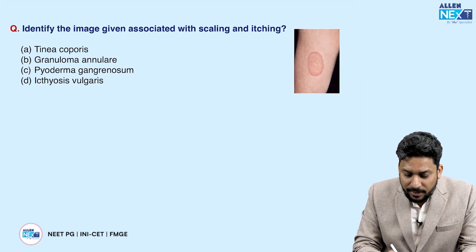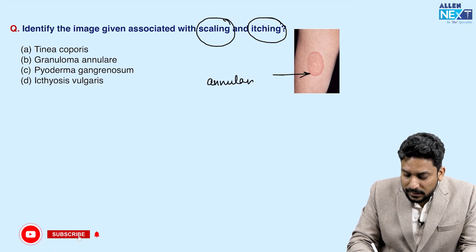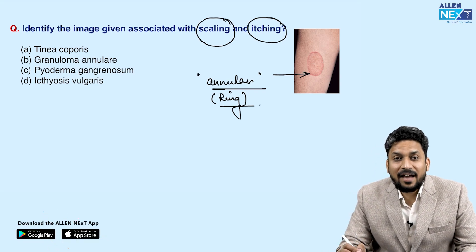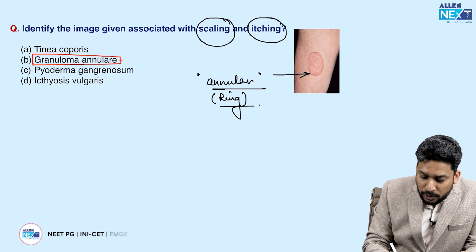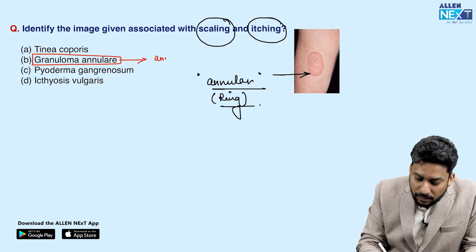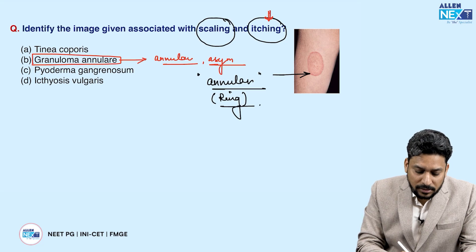The next question asks to identify the image associated with scaling and itching. The lesion is annular — that is, ring-like — present over probably the arm of the patient, with scaling and itching. Granuloma annulare, which is usually associated with underlying diabetes and commonly seen in diabetic patients, is also annular, but remember it is asymptomatic. Since itching is present here, this is not granuloma annulare.